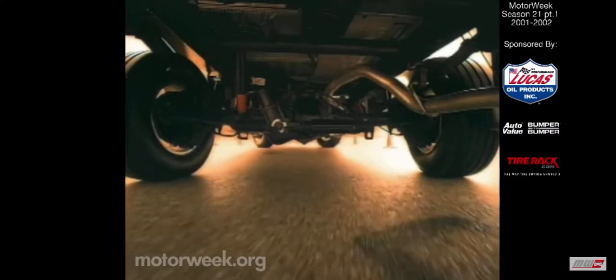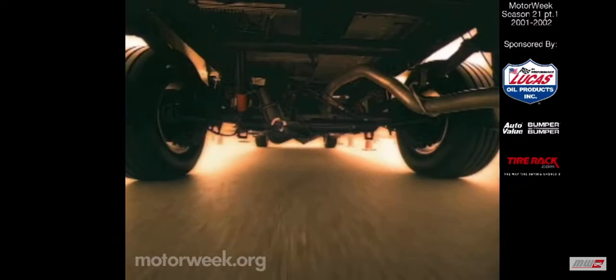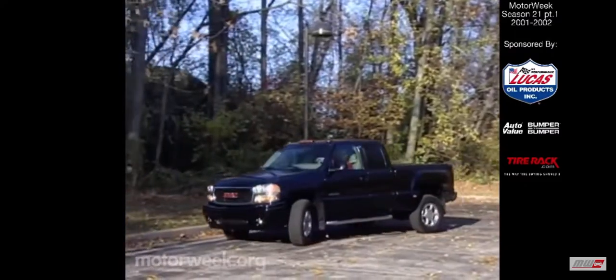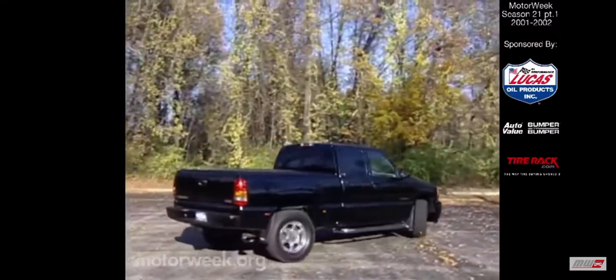Under the rear of the Sierra Denali is a steerable solid hypoid axle. A central electronic control module gathers information from front steering position and vehicle speed sensors, and feeds it to the electric motor that controls the rear axle steering mechanism. This information enables the rear steering unit to operate in one of three phases. At low speeds, a negative phase in which the rear wheels turn in the opposite direction of the front wheels is in effect. This phase aids parking and tight maneuvering.